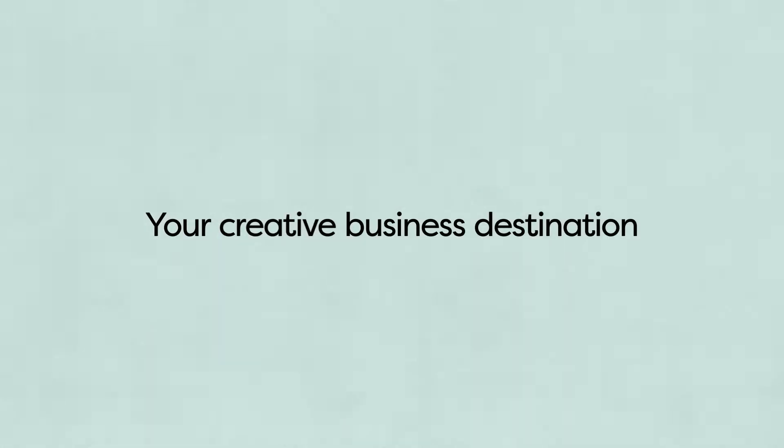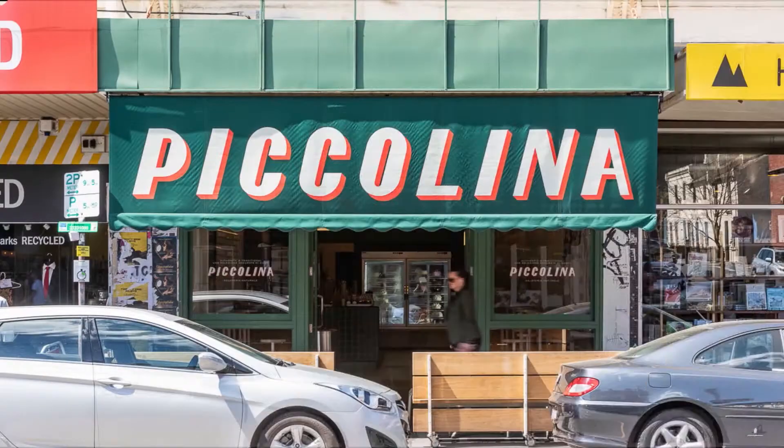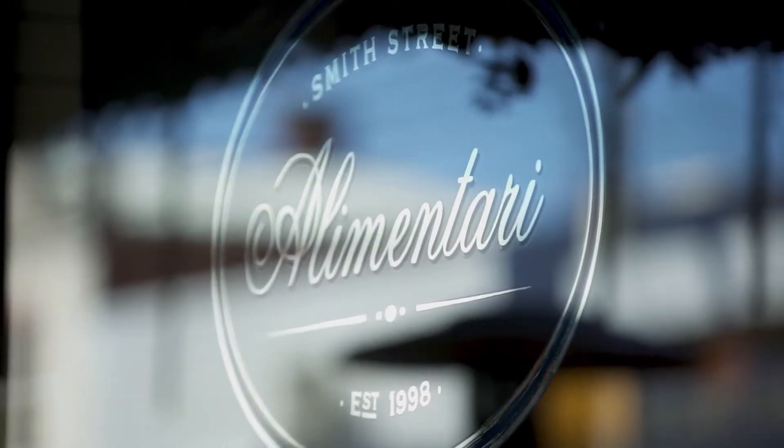Collingwood's history and culture has given us some really fertile ground to design an interesting building. There is so much on offer — there's bars, restaurants, and there's great galleries.